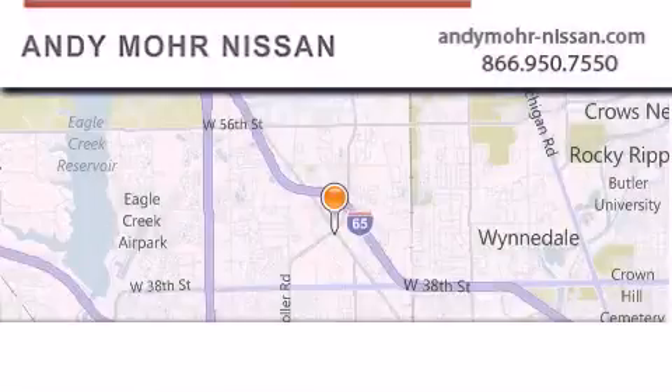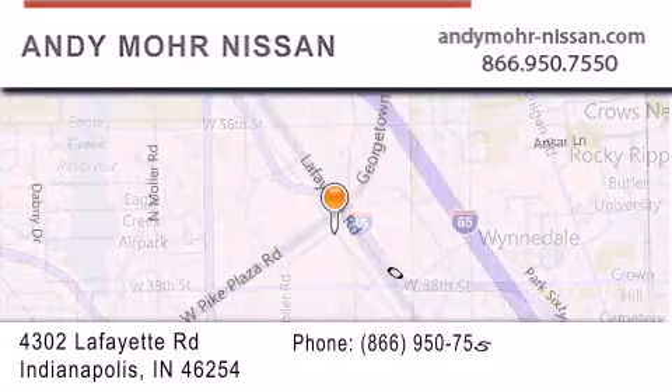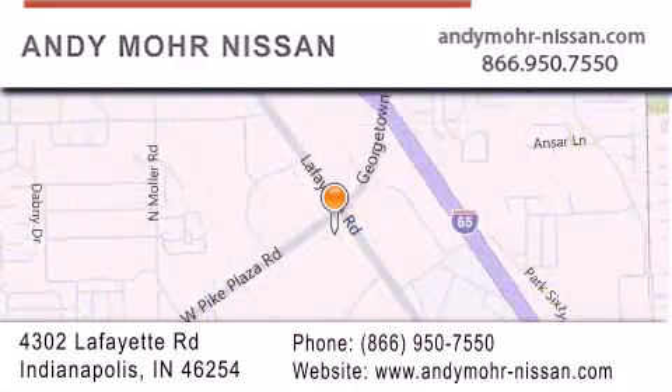Andy Moore Nissan is the place to find new Nissan cars and trucks and used cars in Indianapolis. You can search our new and used car inventory online, get new car pricing and receive free no obligation price quotes.